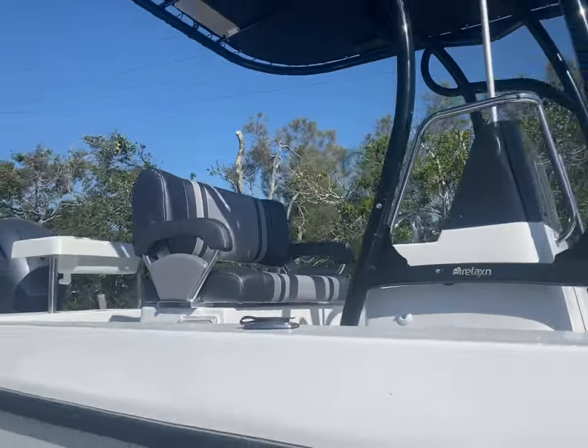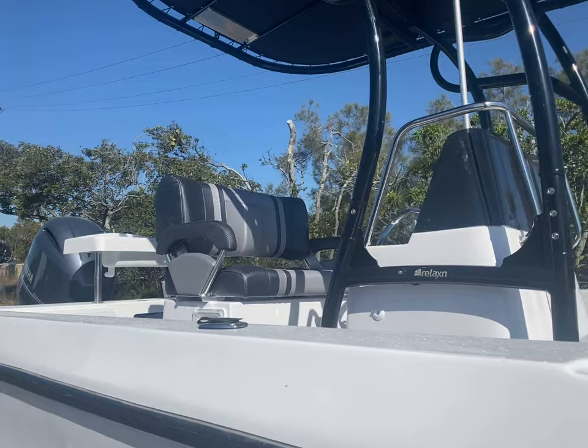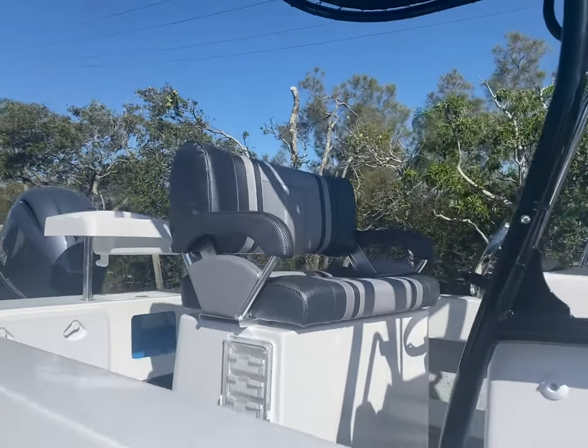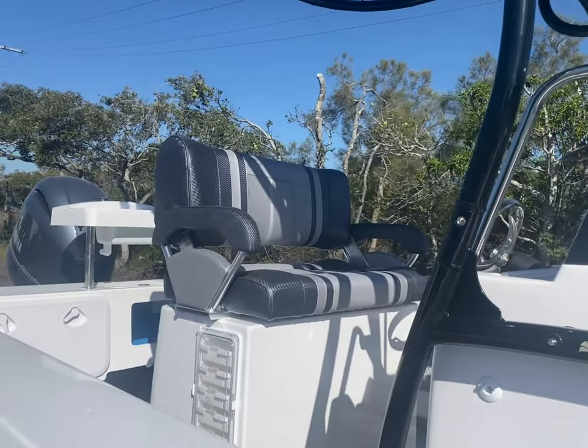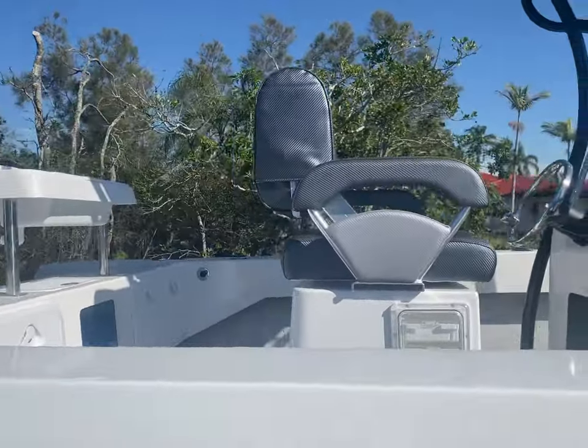I noticed in the comments in the last video, water test, a couple of people were curious why we didn't have a seat on the boat. It was coming. We fitted the double-width relaxing seat with the armrest — quite possibly one of the most comfy seats I've ever sat in on a boat.